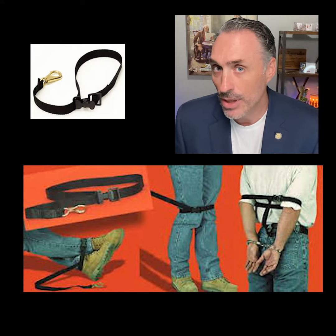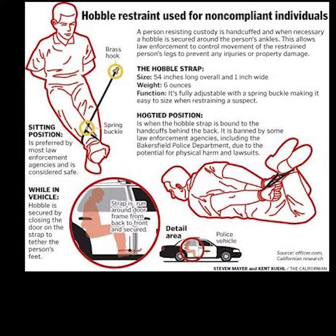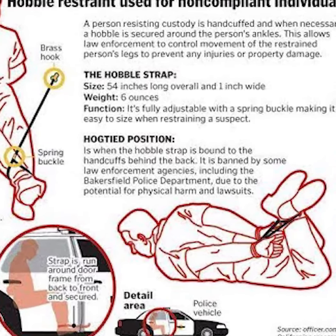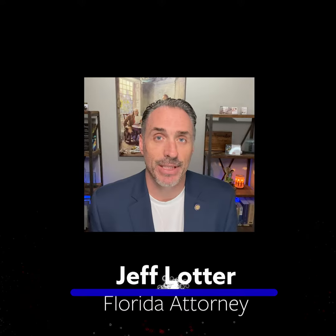There's a proper, lower level use of force with a hobble — just securing the feet. And then there's the maximum use, the maximum restraint technique, which is where you hog tie the person, wrap the hobble around their feet, and then cinch it through the handcuffs or through their belt. Now they're wrapped up like a calf in a bull riding competition.